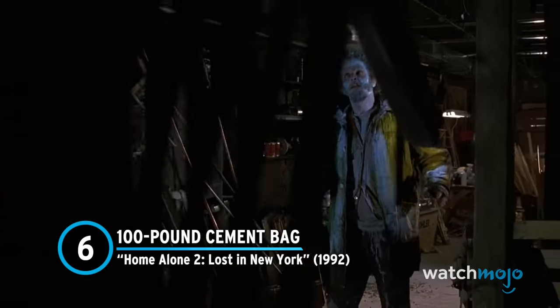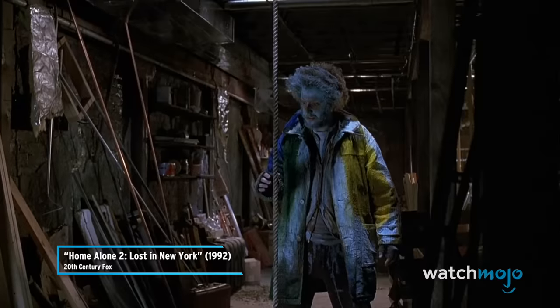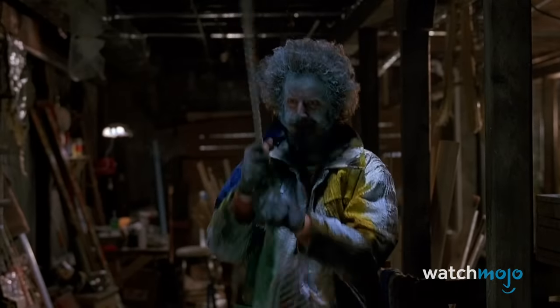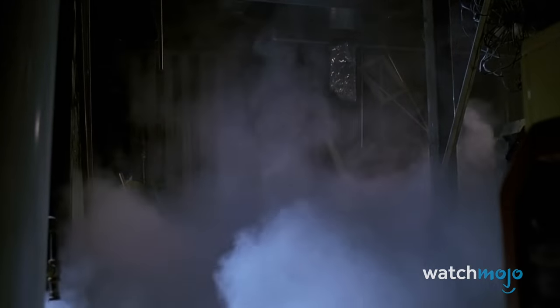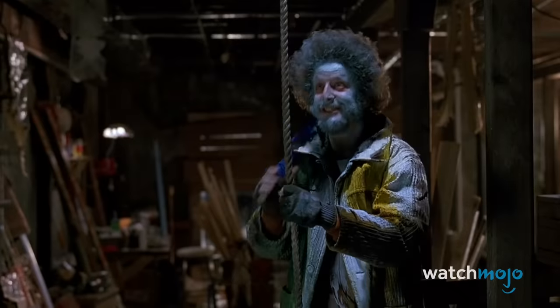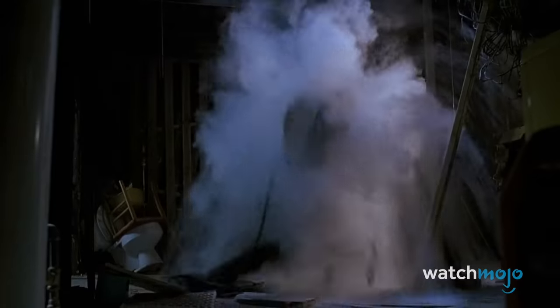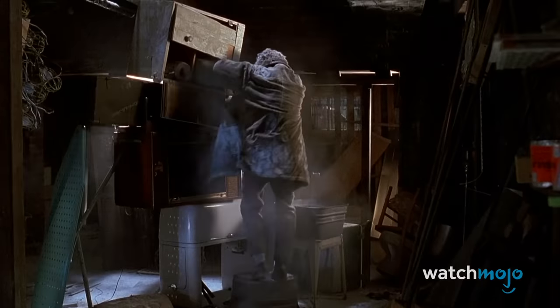Number 6: 100-pound Cement Bag – Home Alone 2: Lost in New York. Marv just never learns, does he? Believing he could climb some random rope, he instead pulls down an entire bag of cement. Eagle-eyed viewers will see that the bag weighs upwards of 100 pounds. We're not doctors or anything, but we're pretty sure that you don't want a 100-pound bag of anything landing directly on your head. Marv takes the bag directly to the face but somehow manages to get right back up. In reality, that bag of cement would have snapped Marv's neck like a twig. There's a reason construction sites have so many health and safety rules.